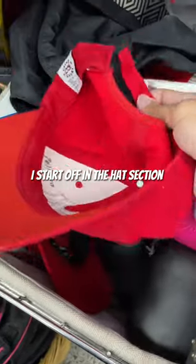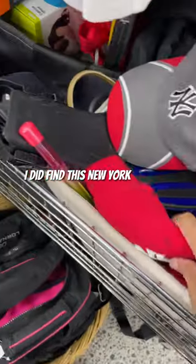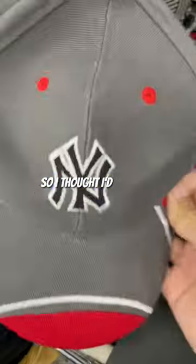I start off in the hat section usually because it's one of my best sellers. I did find this New York Yankees baseball cap for $6. I've sold a similar one before, so I thought I'd pick it up.